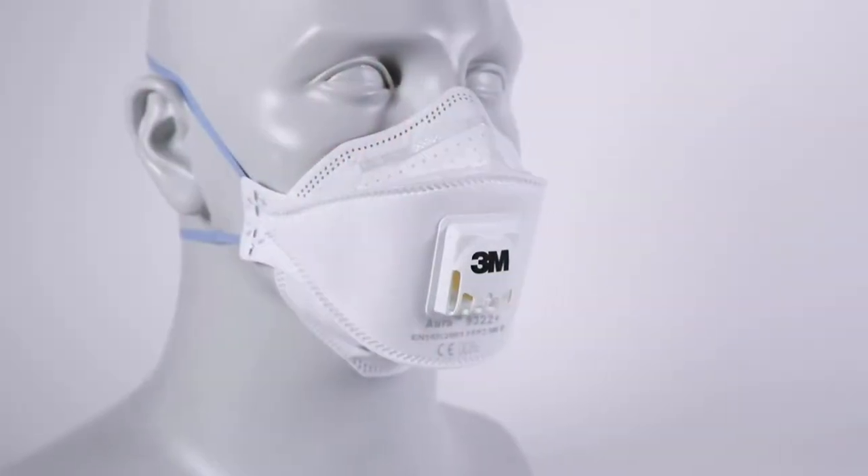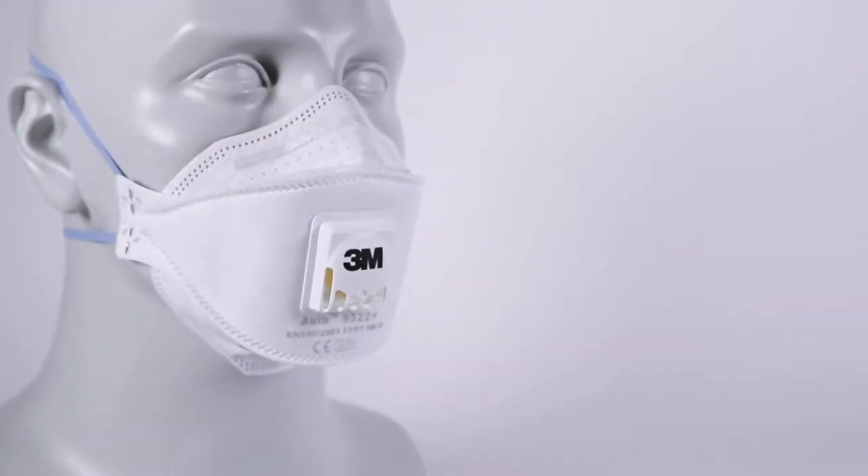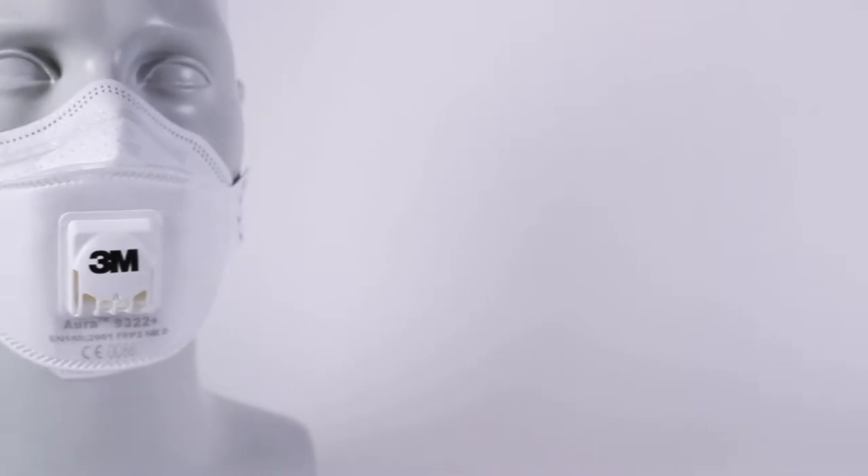Valved respiratory mask allows longer continuous use, effective removal of heat and moisture build up, and a reduced misting when using eyewear.